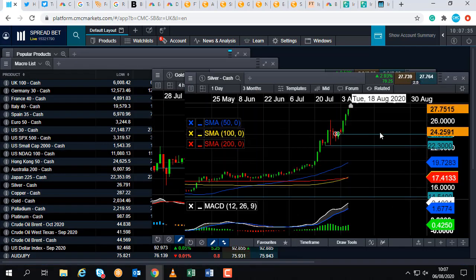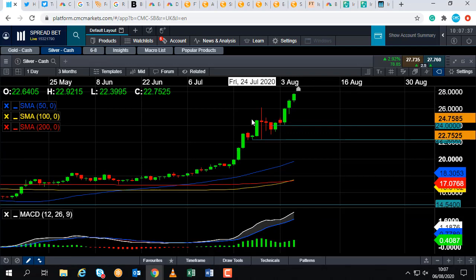Now, if you are going to be trading silver or indeed gold today, it is worth noting that at 13:30 British Summer Time, we have the US unemployment numbers, the US jobless claims, and the US continued claims numbers. These could potentially provide some volatility on the US dollar. And of course, the dollar has been weak recently, and that's part of the reason why silver and gold have been performing so well.